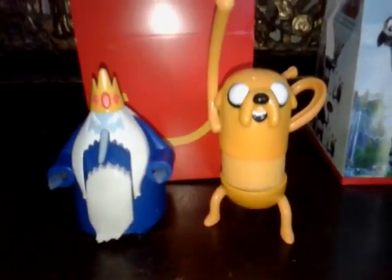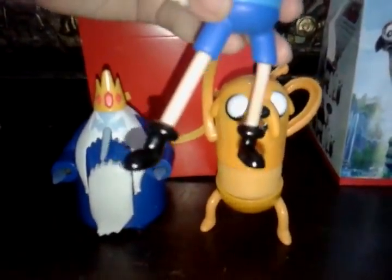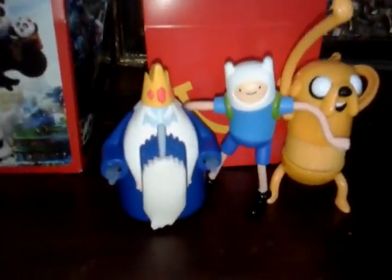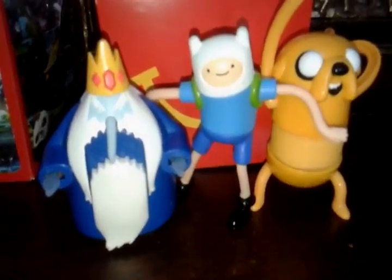And the next is... of course, if there's Jake the dog, there's Finn the human! Of course, Finn the human! Cute! Really, really cute!